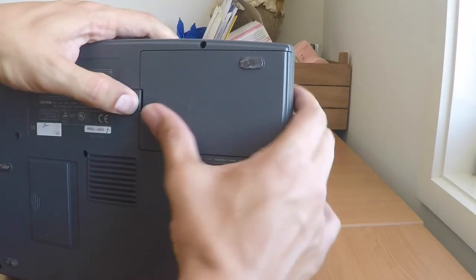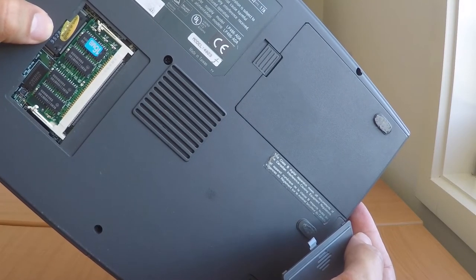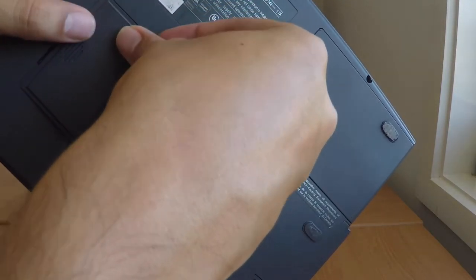Here's the battery compartment — it's not holding any charge at the moment. This was interesting for me: a really easy way of upgrading the RAM. Somebody's put in 16 megabytes there, so a total of 20 megabytes on here. That really helps with Windows 95.